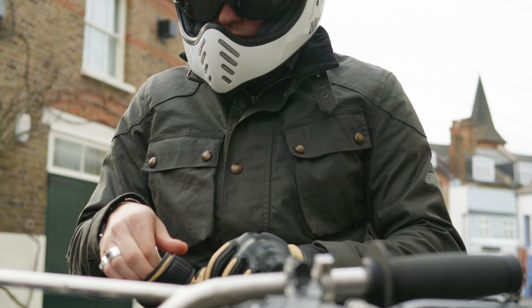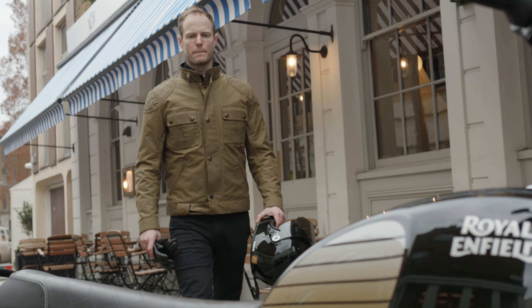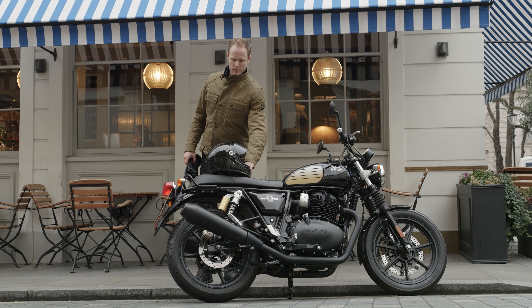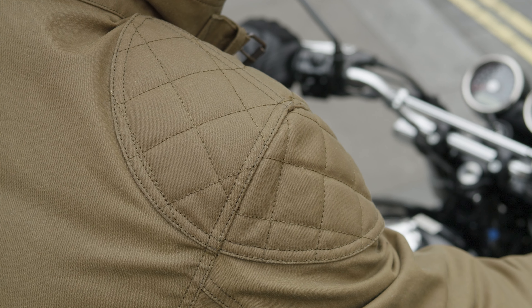We are big fans of Belstaff, have been for a long, long time, and our customers seem to like them as well. One of the things with Belstaff is the question that comes up about whether or not the quality is that much better than competitors, and it's a really hard thing to put into words. It's very difficult even to use images to get that across — it is the kind of thing you need to try on the jacket for yourself, or even better, live with it for a while. You will start to see why they are so highly touted in the industry.